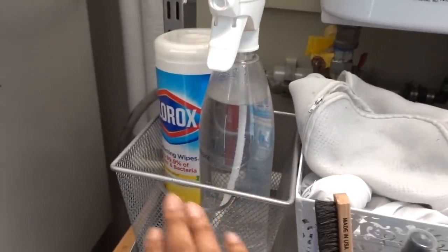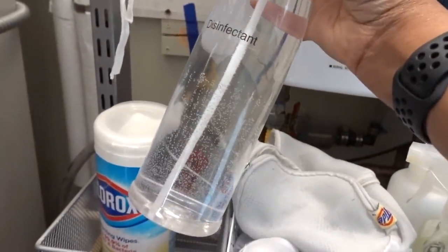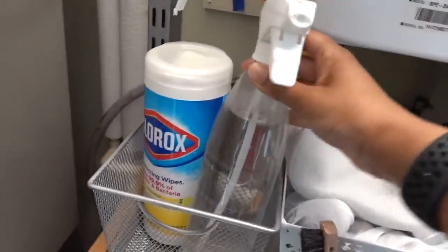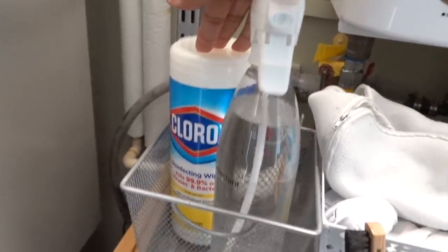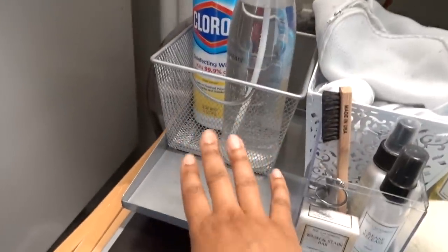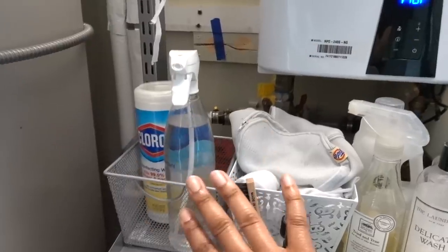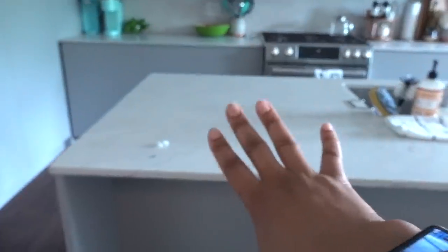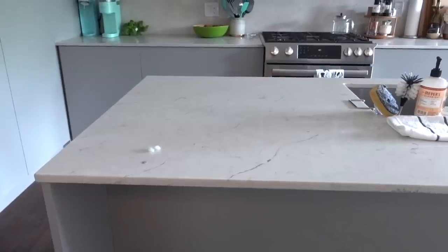Here we have our sanitation station. I made a homemade disinfectant from rubbing alcohol, water, and tea tree essential oil, and we also have Clorox wipes — the manna from heaven, hard to find these days. This is for wiping down anything that needs it when we come in the house. I used to have it on the counter all the time, but it got really depressing to always be reminded there's a situation, so I moved it to this location and it's so much better.